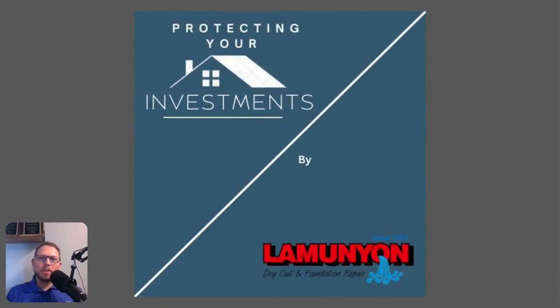Hey everybody, welcome to Protecting Your Investments brought to you by Lamunyon Drought and Foundation Repair. My name is Johnny and I'll be your host today. We've been in business for the last 50 years. We do water mitigation, mold remediation, and foundation repair.